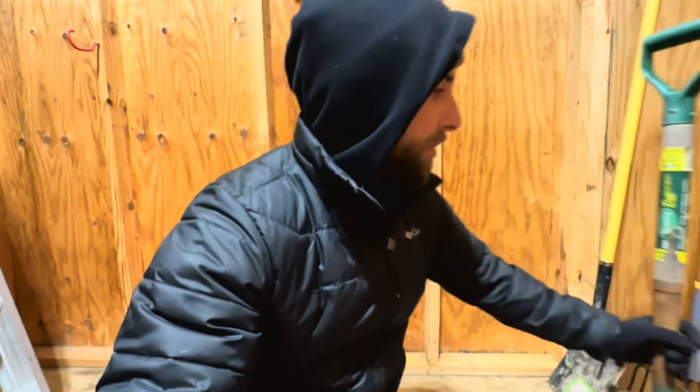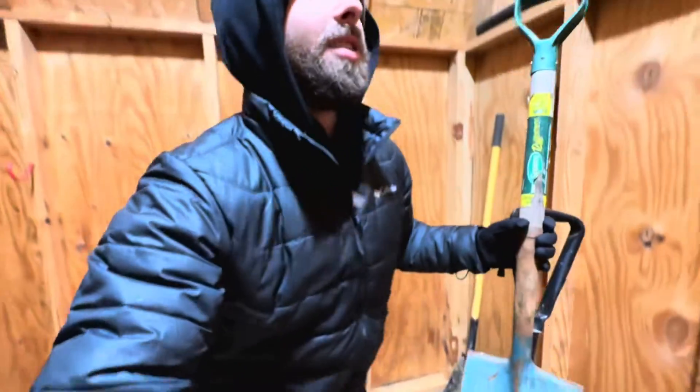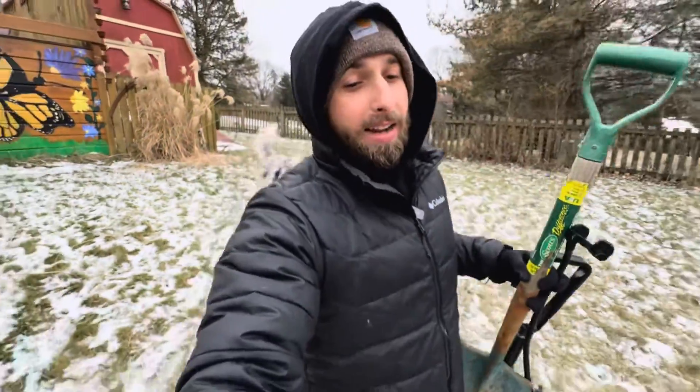I've got some shovels here. I'm going to grab a couple of these and go see what we can find. I'm going to make my way over to one of my back garden beds where I think I'm going to have the best chance of potentially finding some worms or some life underneath the soil.